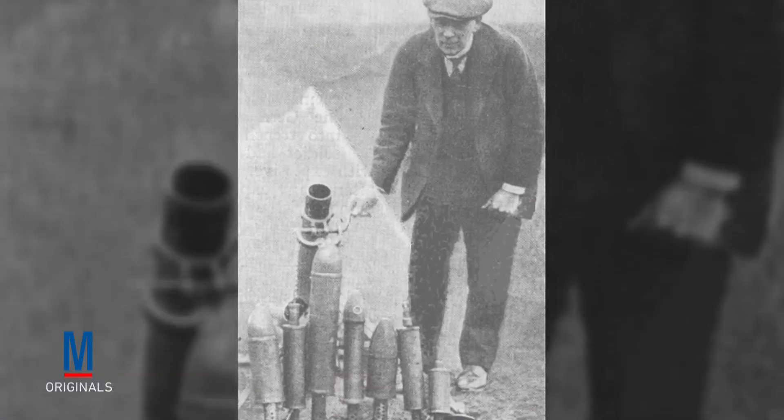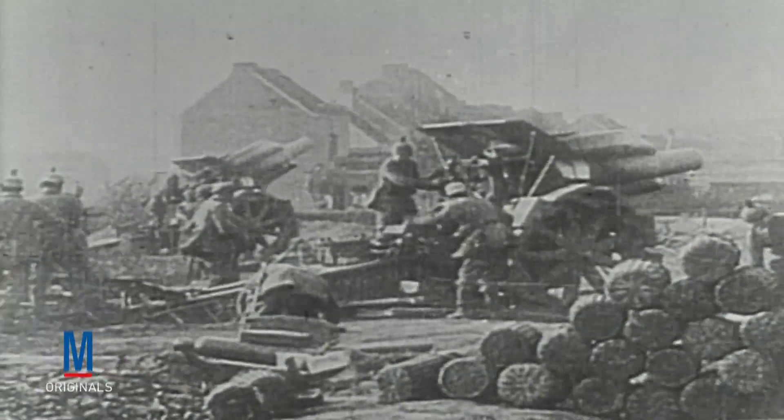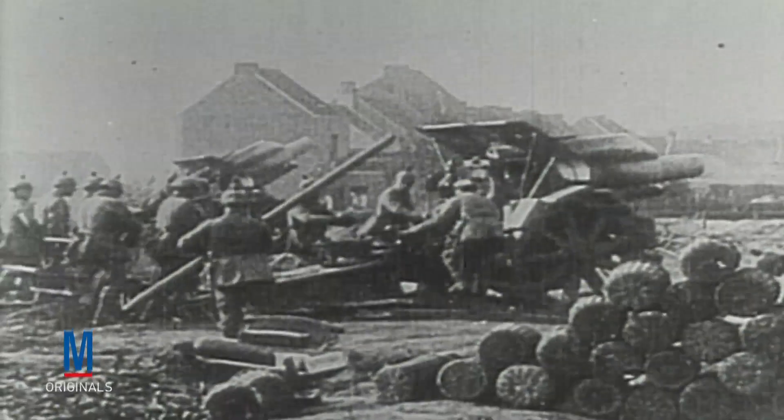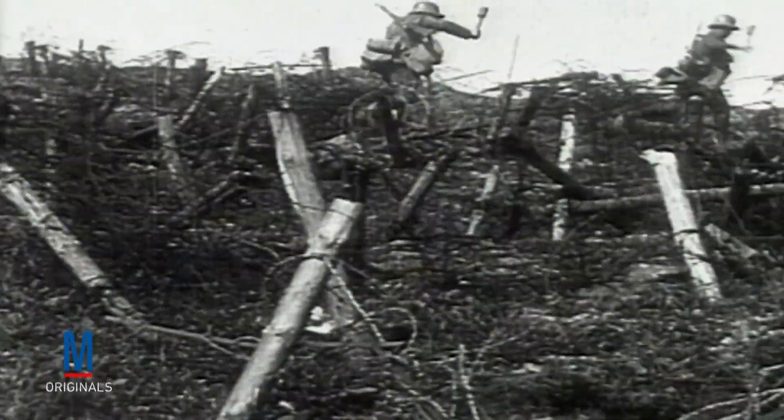In fact, the first modern portable mortar, known as the Stokes Mortar, was invented during World War I. In addition to developments in the mortar, the war also saw the invention of a German howitzer known as Big Bertha. These super heavy weapons were capable of leveling early fortifications. For example, four Big Berthas played a large part in helping propel the Germans to success during the Battle of Liege in Belgium in August 1914.